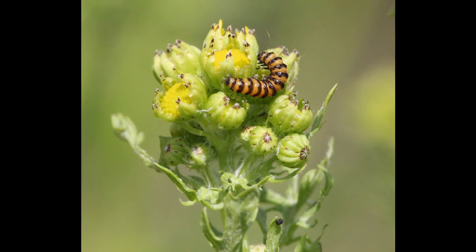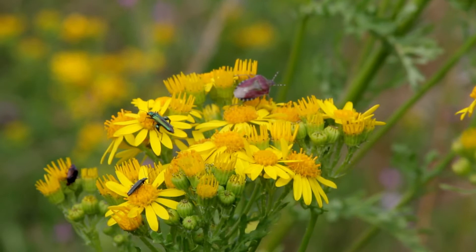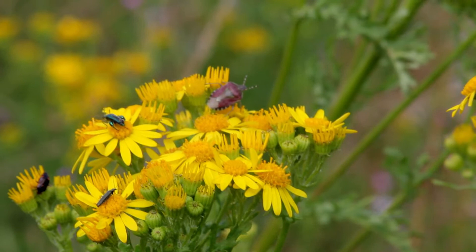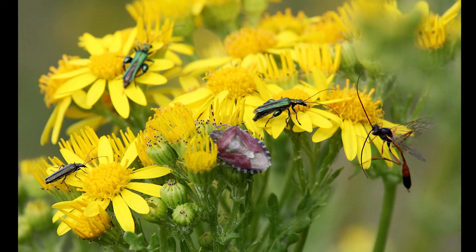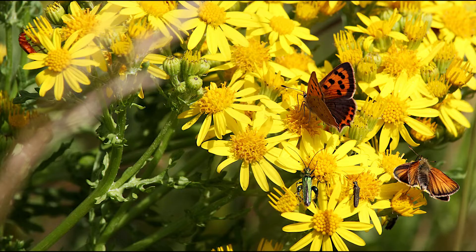As well as the cinnabar, there are plenty of other species to be found on ragwort. On this head we once again see thick-legged flower beetles, along with a shield bug on the right and possibly some sort of black ladybird on the left. On the same head a few moments later, the shield bug - which is a kind of shield bug - has come round to the front, and some sort of ichneumonid wasp has arrived on the right.